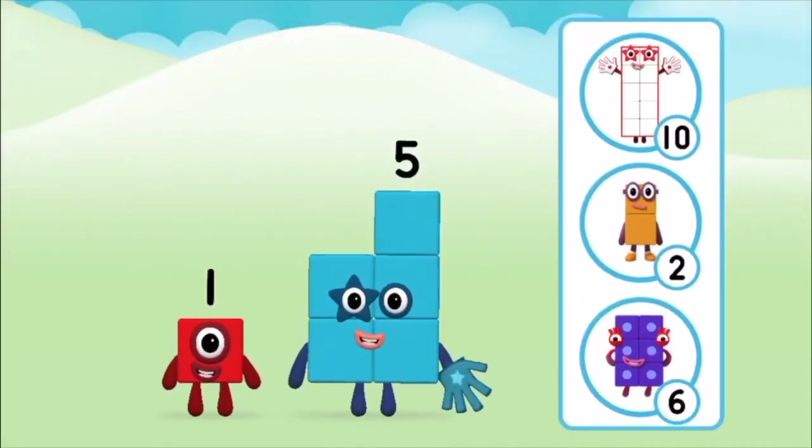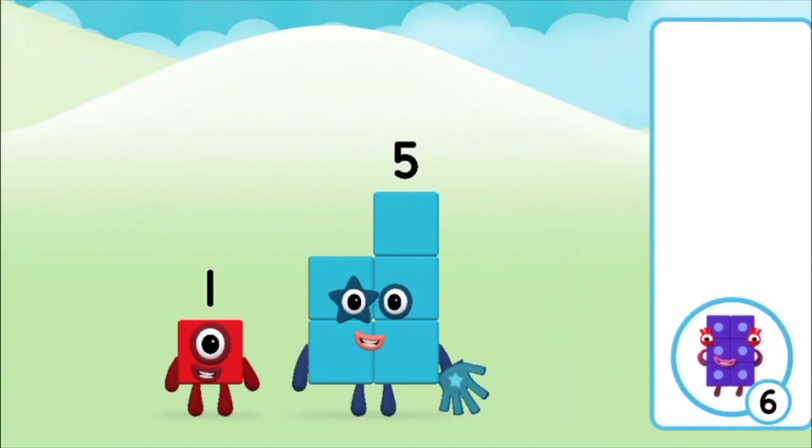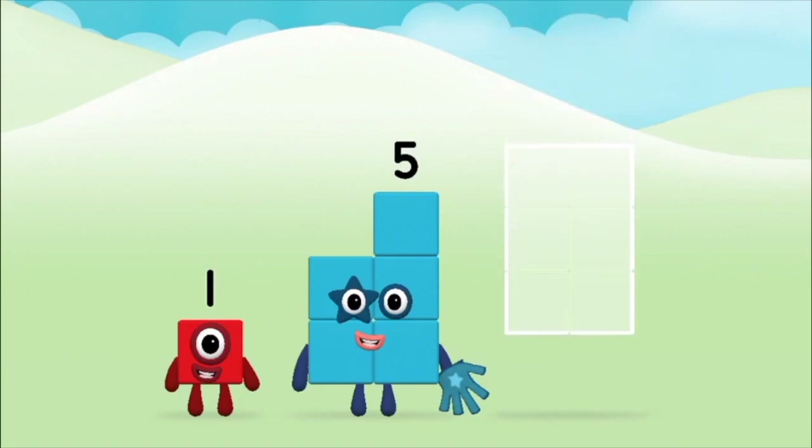Do you know which number block you'll make when you add these two number blocks together? Correct! You chose the right answer. Can you add the number blocks together?